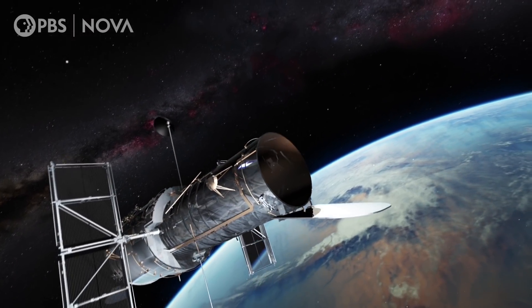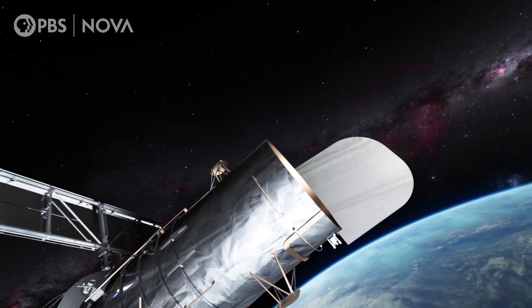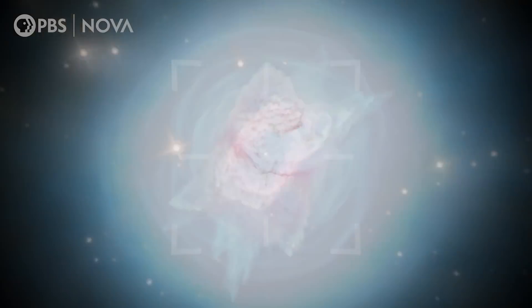This is why scientists turned their attention to parts of the galaxy that have similar conditions to the early universe. Even though we say this is the first molecule to form in the universe, we cannot go back that far in history to look for it. So instead, we can look at an astronomical object with the right conditions to find this molecule. Scientists decided to point the telescope at a planetary nebula 3,000 light years away, called NGC 7027.